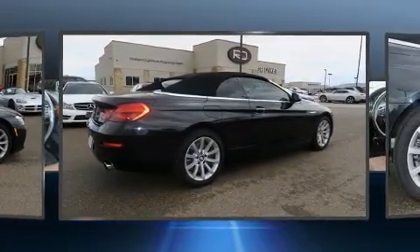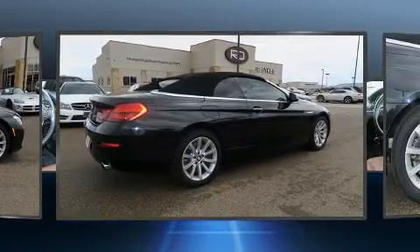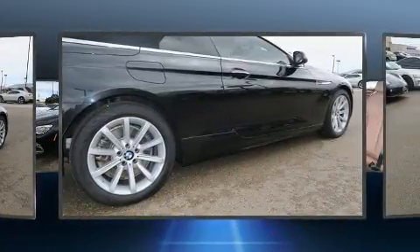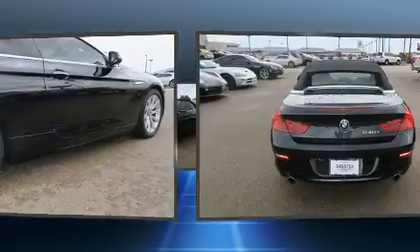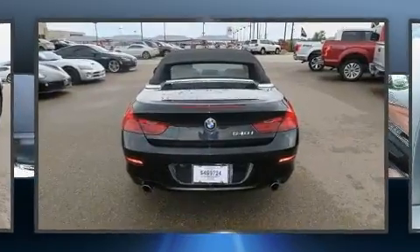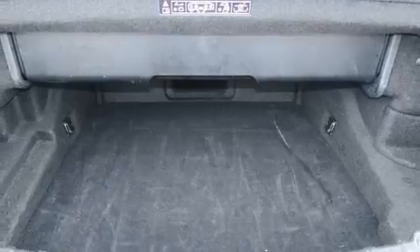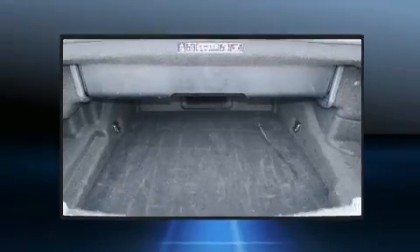BMW made sure to keep road handling and sportiness at the top of its priority list. It features an automatic transmission, rear-wheel drive, and a three-liter six-cylinder engine. The engine breathes better thanks to a turbocharger, improving both performance and economy.